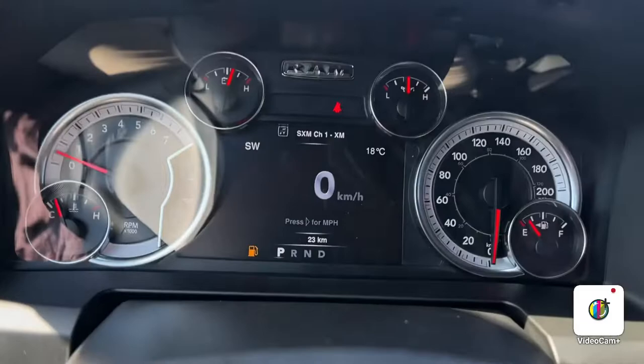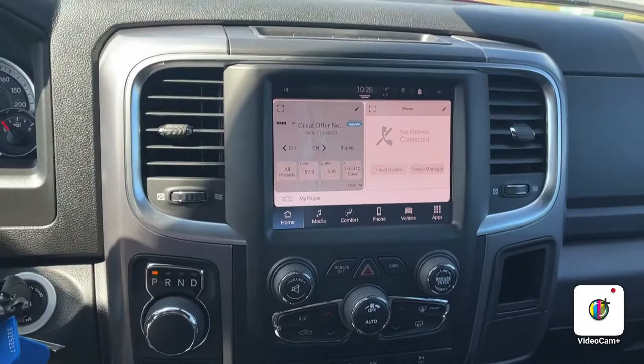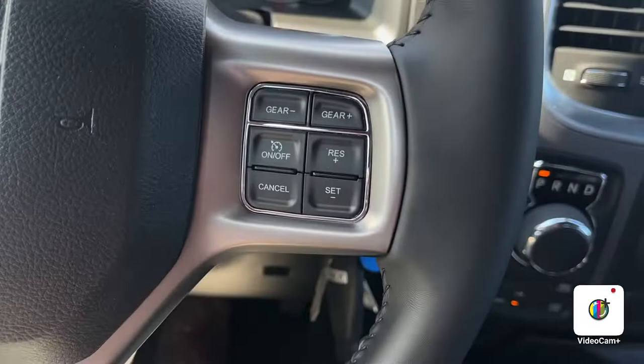Here we are on the inside of this beautiful Ram. You've got your digital gauge cluster, and over here you have your 8.4 inch UConnect 5 with Apple CarPlay and Android Auto capabilities. You also have cruise control buttons, Bluetooth buttons — look at how beautiful this interior is.